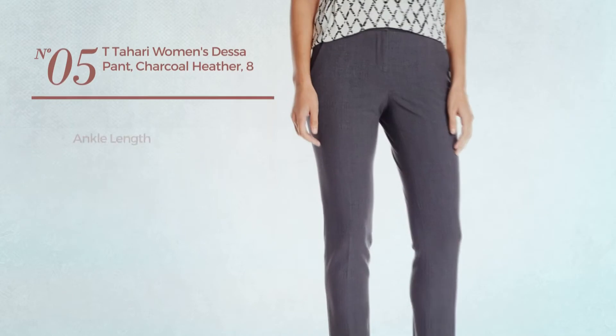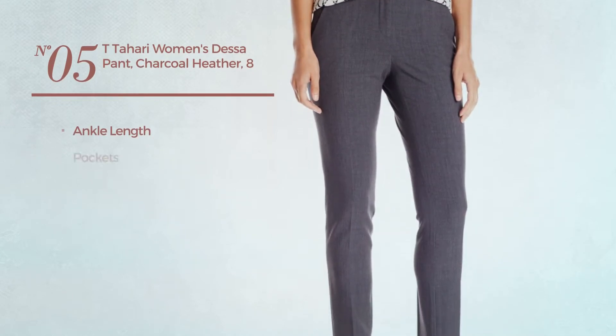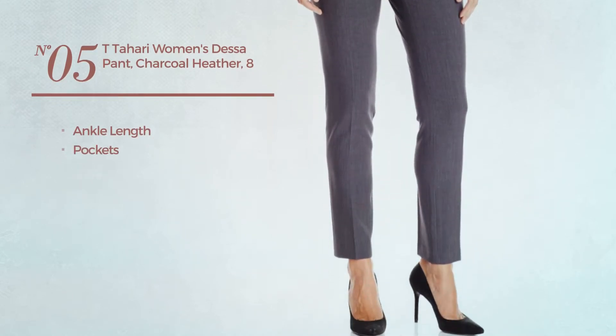Number 5, an ankle-length garment with pockets. Available only in charcoal color.